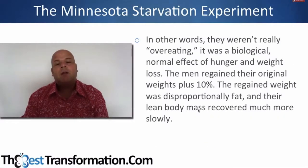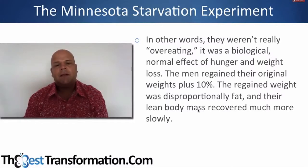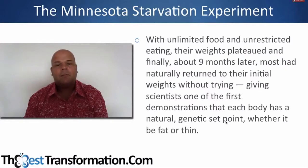They weren't really overeating — it was a normal biological effect of hunger and weight loss. The men regained their original weight plus 10%, and the regained weight was disproportionately fat, while lean body mass recovered much more slowly. With unlimited food and unrestricted eating, their weights plateaued, and about nine months later most had naturally returned to their initial weight without trying. I suspect that further intervention — like more dieting — extends that nine-month recovery period further into the future, and you can never normalize unless you actually eat and stop focusing on weight loss.